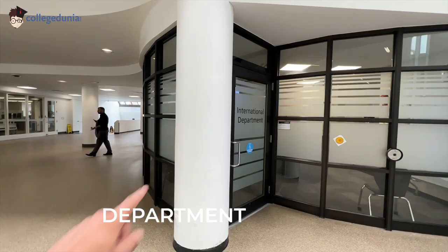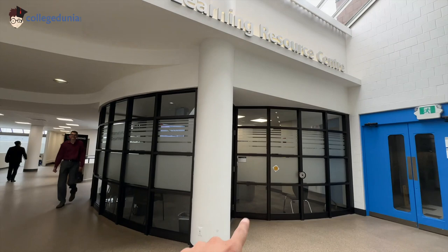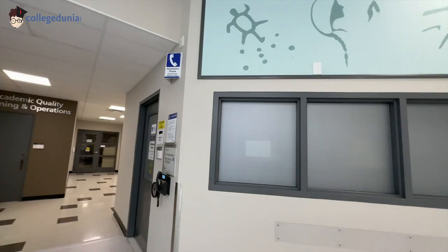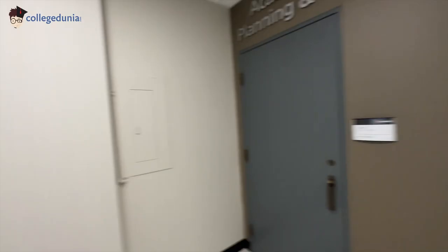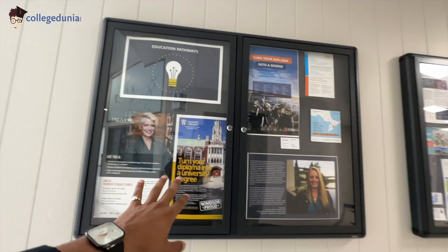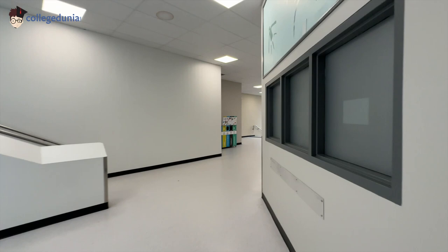This is our international department. For students who have queries about their fees or any issue, they come here. There are some teachers and professors who consult and solve your issues. There is also my personal favorite — the white room, the reflection room. When you have any crisis in your life, you can just come here and pray. There are showpieces, magazines, and all types of advertisements. Make sure you check out the job postings here — they are very useful.